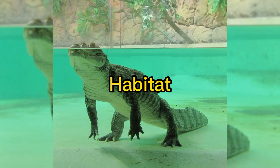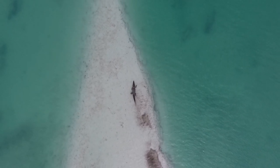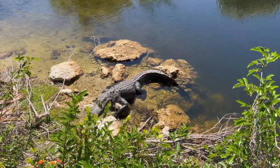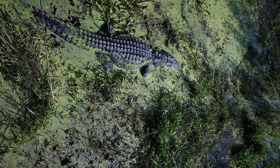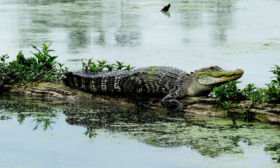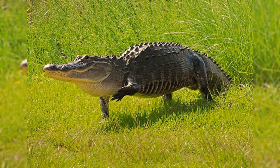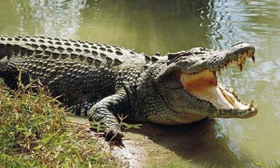Habitat. Judging from the name alone, you can see the basic difference between saltwater crocodiles and freshwater crocodiles — that is, their habitat. The sea is the habitat of saltwater crocodiles, while inland wetlands are the habitat of freshwater crocodiles. This saltwater species is commonly found around the waters of northern Australia, the islands of Australasia, East India, and Sri Lanka, while freshwater species have a more limited distribution within Australia.